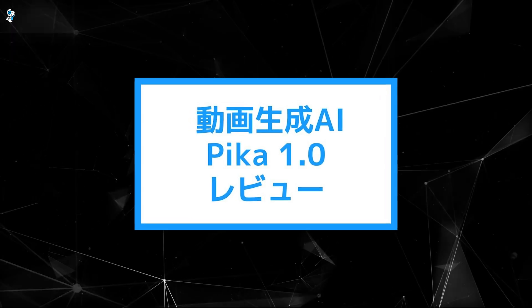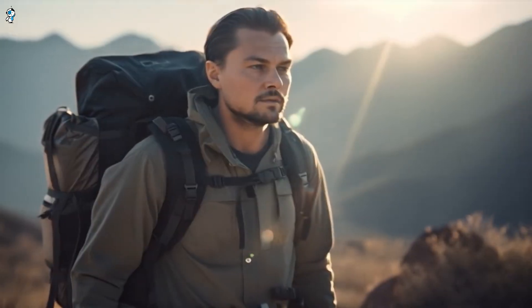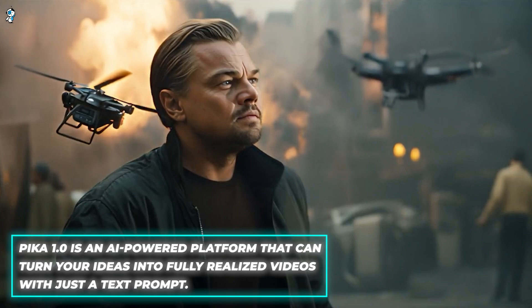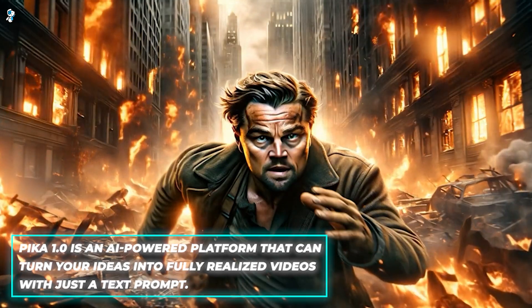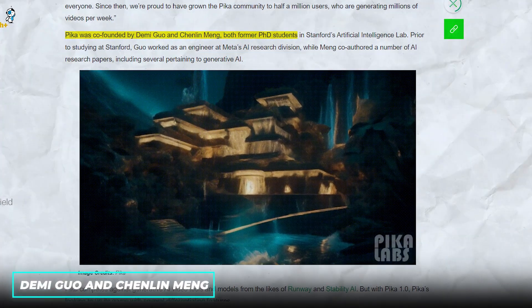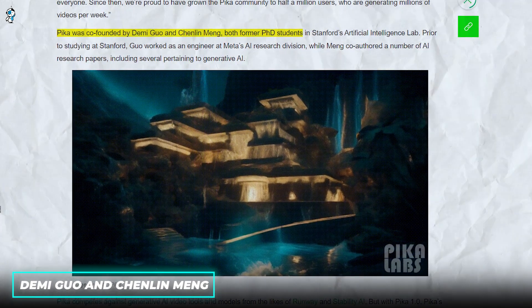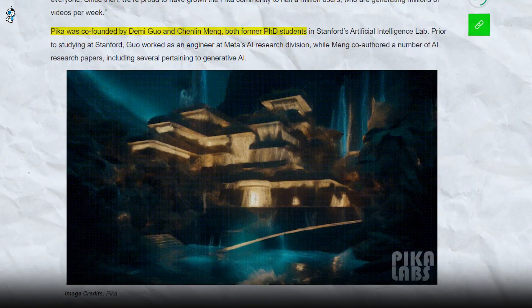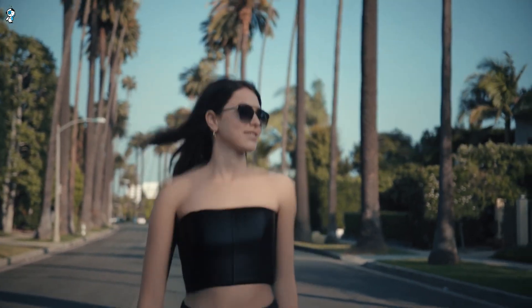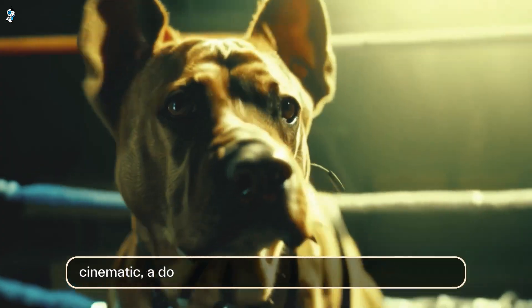So let's start from the beginning. What exactly is Pika 1.0 and how does it work? In a nutshell, Pika 1.0 is an AI-powered platform that can turn your ideas into fully realized videos with just a text prompt. Founded by AI experts and former Stanford PhD students Demi Guo and Chenlin Meng, Pika Labs spent years developing a state-of-the-art AI system focused specifically on video generation and editing. They call it idea-to-video technology — you simply type out a description of the video you want to make and Pika's AI will generate a video matching your description.